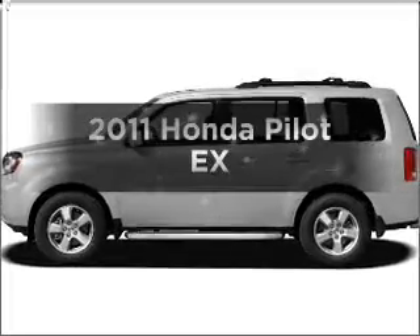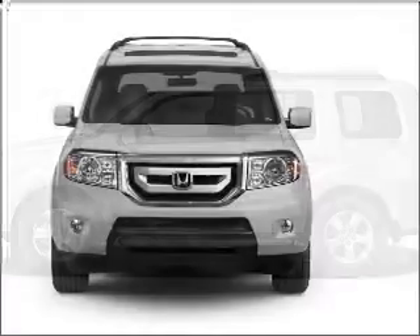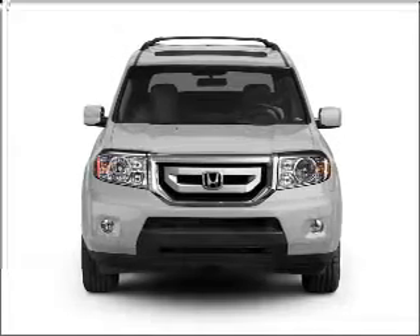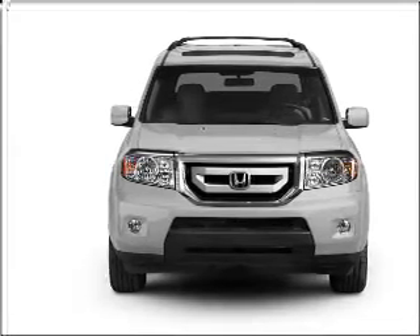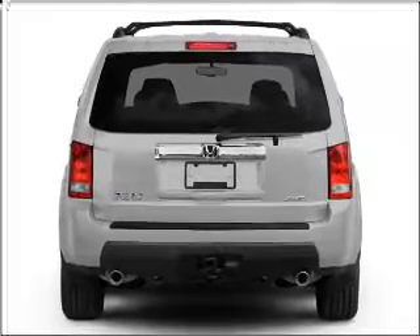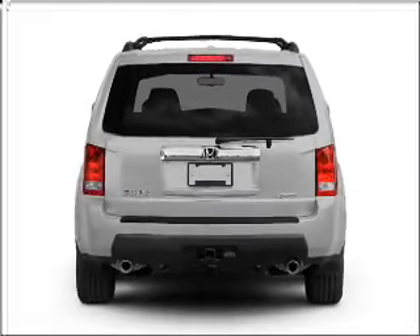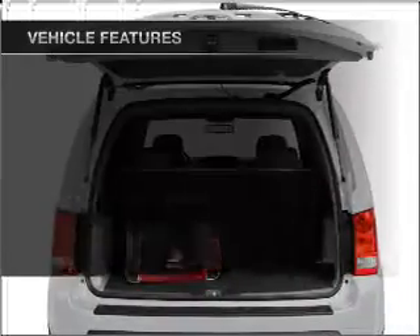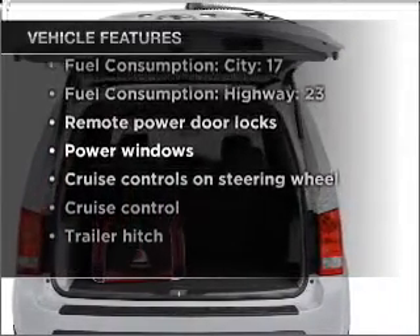Imagine yourself in this 2011 Honda Pilot. Everything you need under one roof with this great vehicle. With a solid 6-cylinder engine that responds smoothly to its 5-speed automatic transmission, premium wheels give a more luxurious look. Brake safely with the anti-lock braking system. With these notable features, you won't want to miss out on the opportunity to own this amazing vehicle.